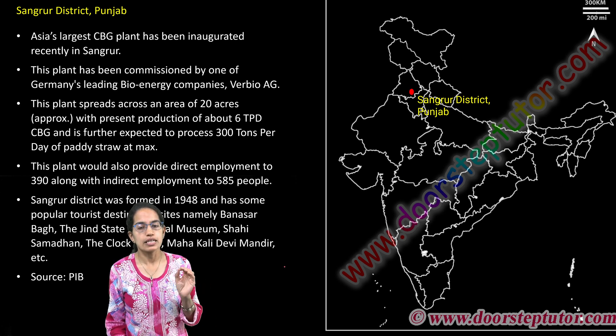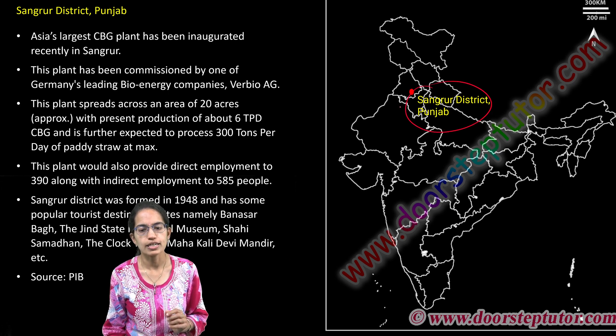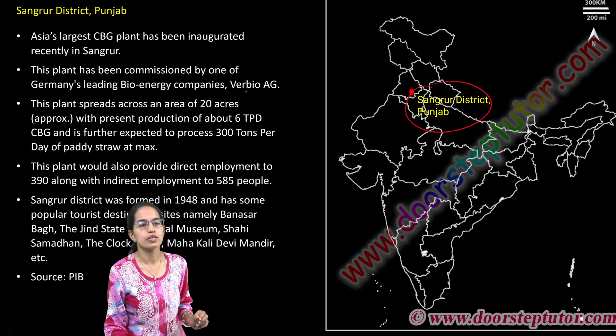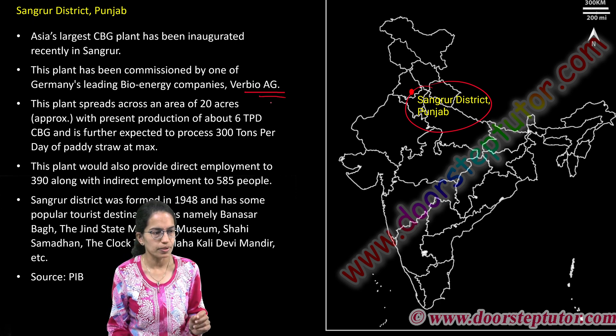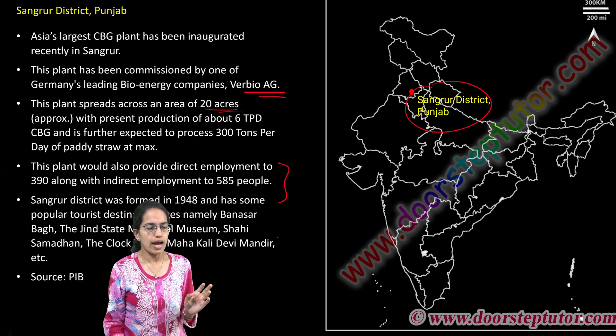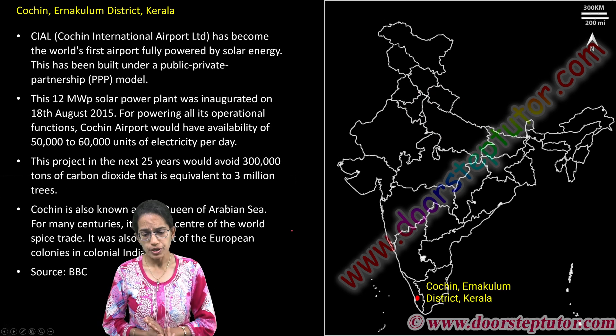India's largest compressed biogas plant has been inaugurated at Sangroor in Punjab. This has been commissioned with Verbio AG, which is a German-based company, and is present over an area of 20 acres. It provides employment to nearly 400 people and has become a very important center because of the same.